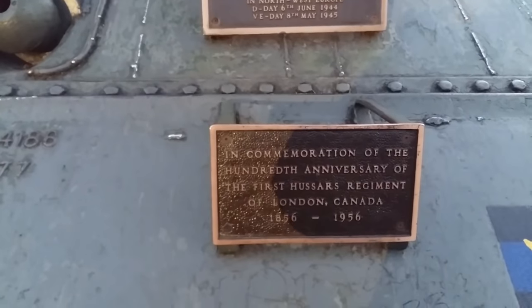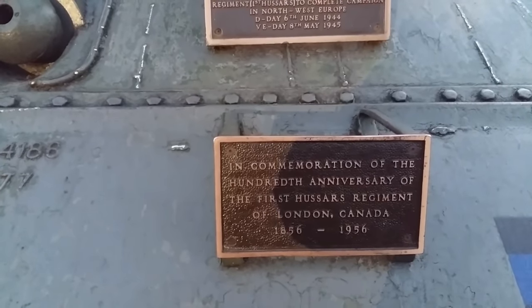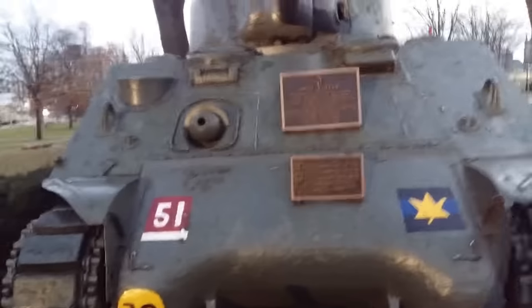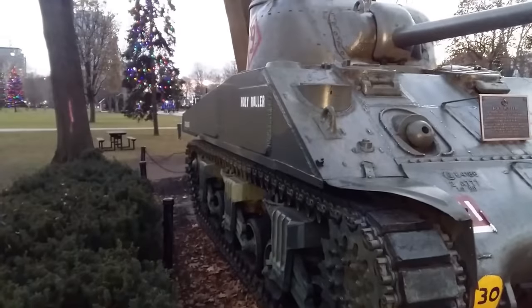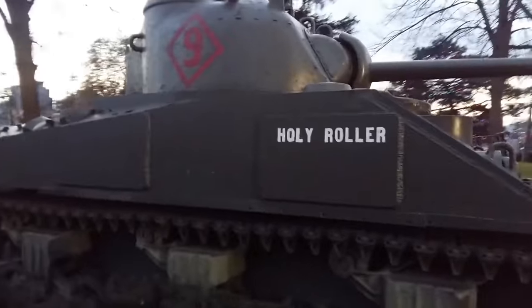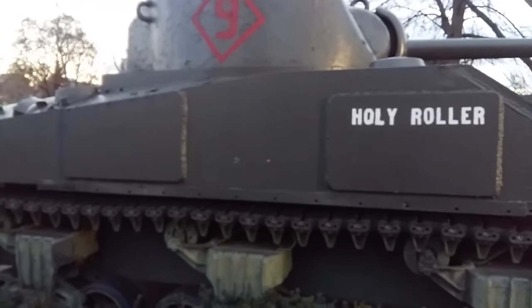The 1st Hussars are clearly very proud of this vehicle, and rightly so — and I'm proud of it too. It literally landed on D-Day, fought through the entire war, came home, and is now sitting in Canada. Unfortunately, this is its biggest struggle. It went through such tough times against a fearful enemy, and now it's fighting rust — and that makes me sad.